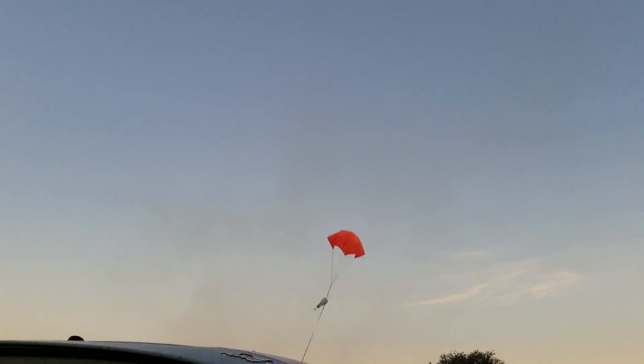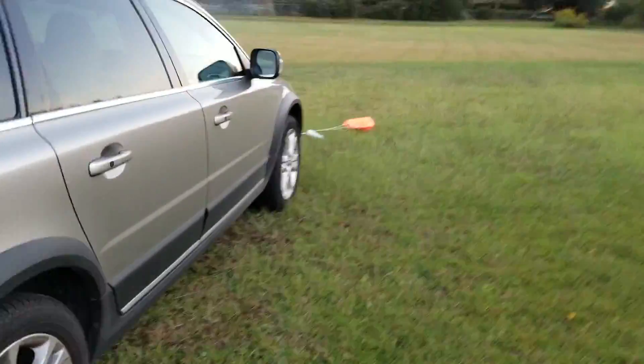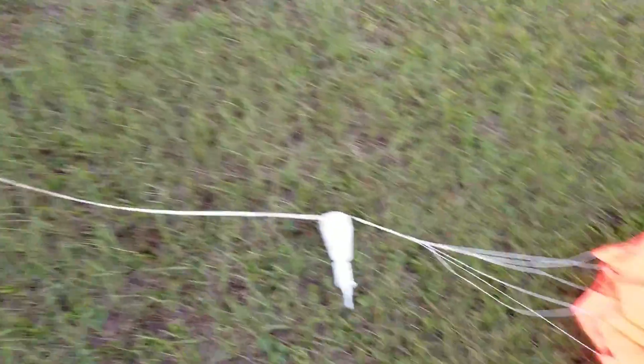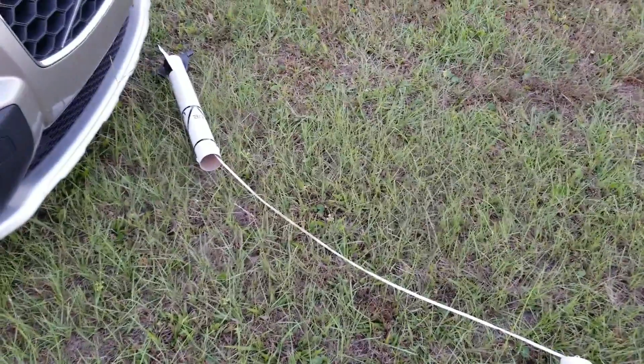All right. Nothing good so far. It's going to land right on the car. Right on. Seems to be in good shape. Hope you folks enjoyed it. Here we go.